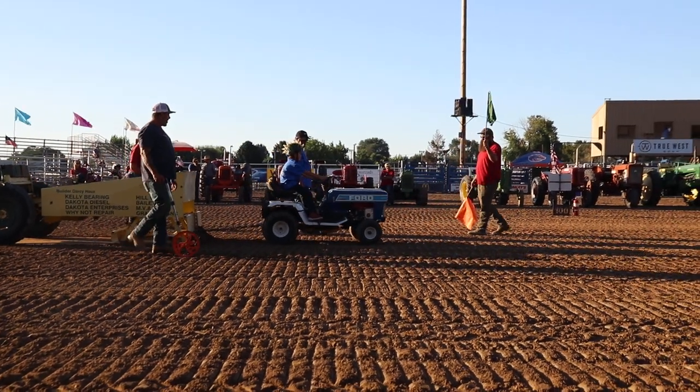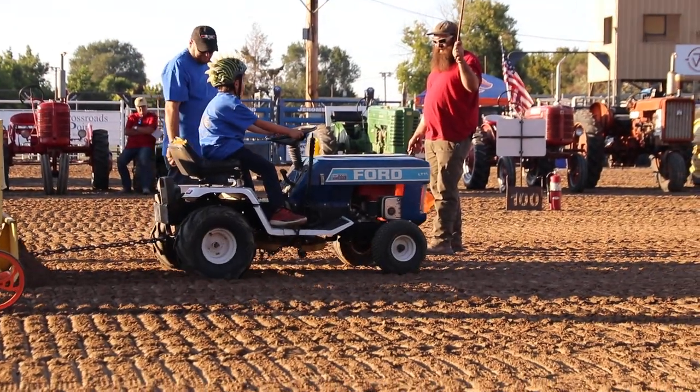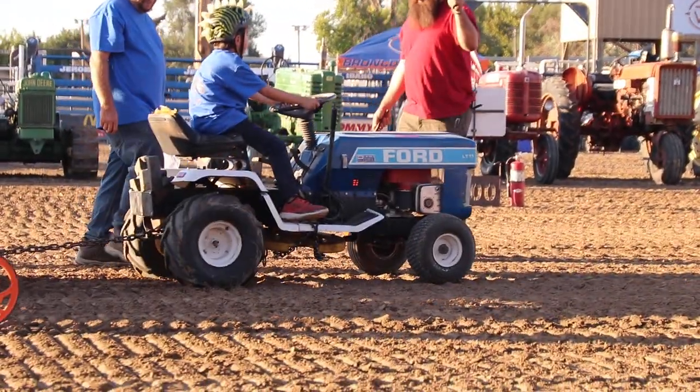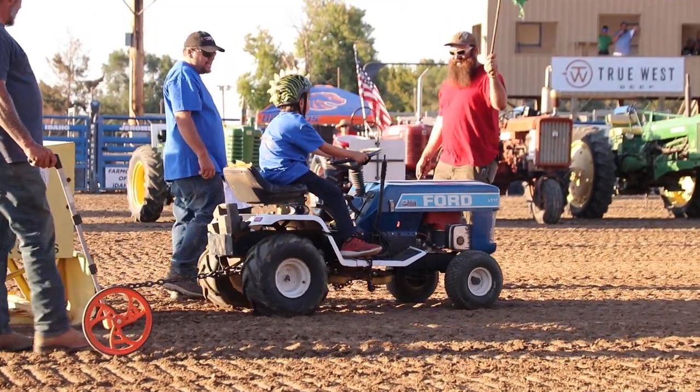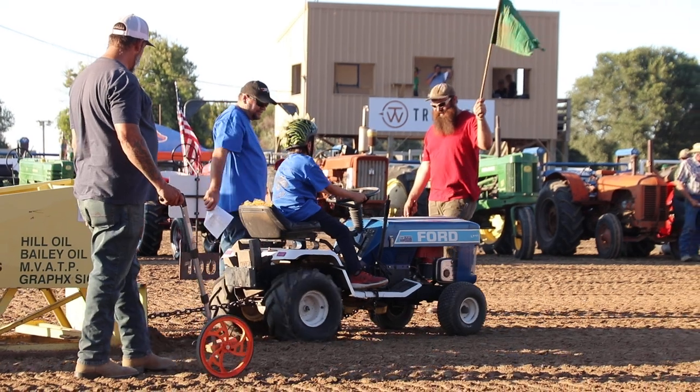Come on! Oh, don't start digging. Go. Keep going. Keep going. He's turning that way. Come on.